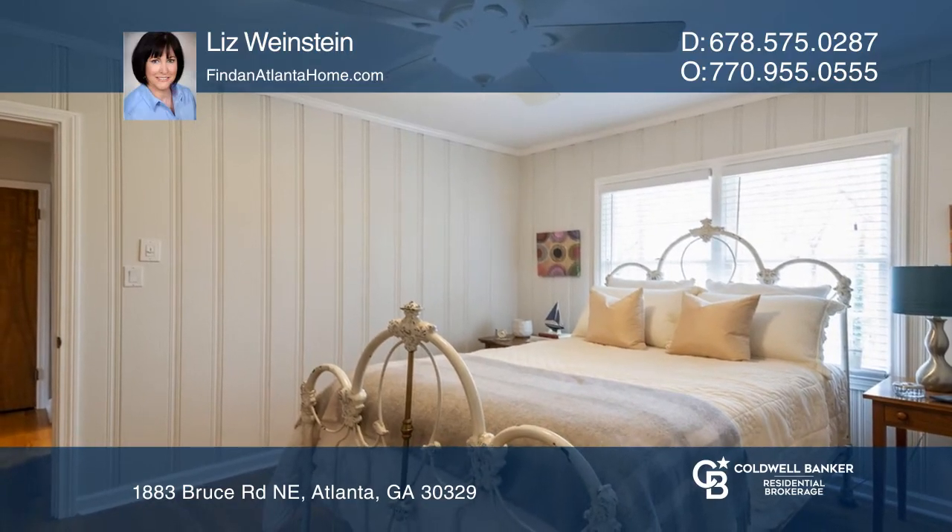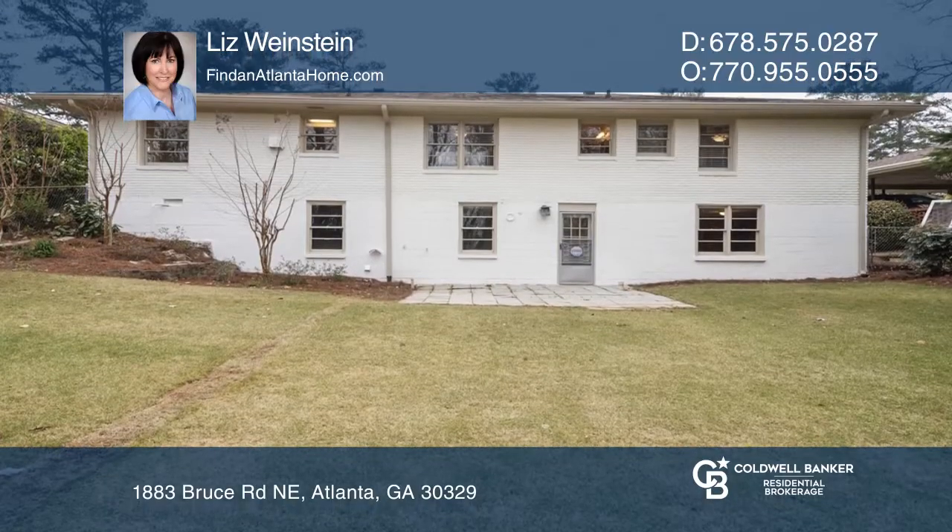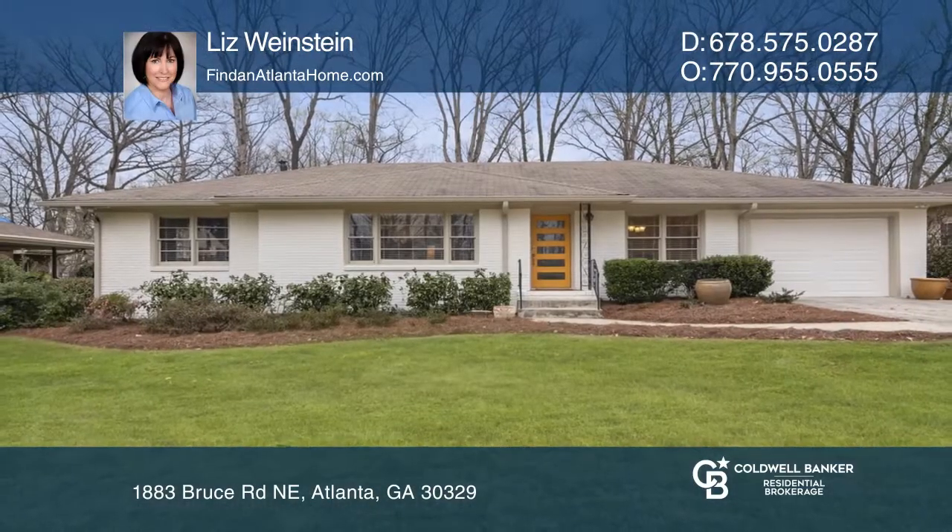It's also ideally located just minutes to top schools, shopping, dining, and I-85. Make this one-of-a-kind home yours today by calling Liz Weinstein.